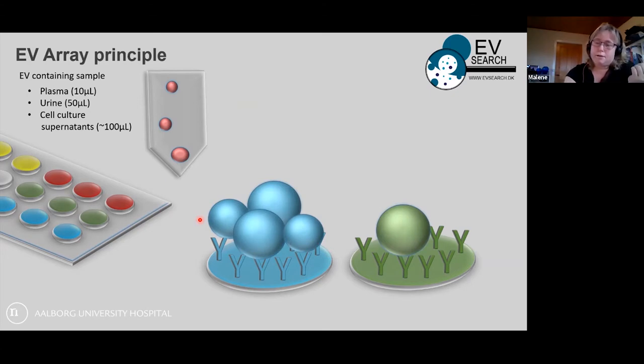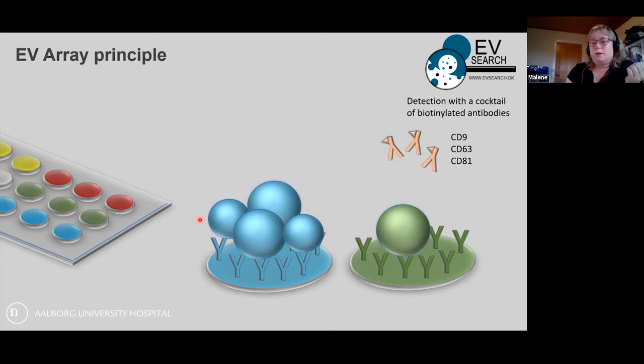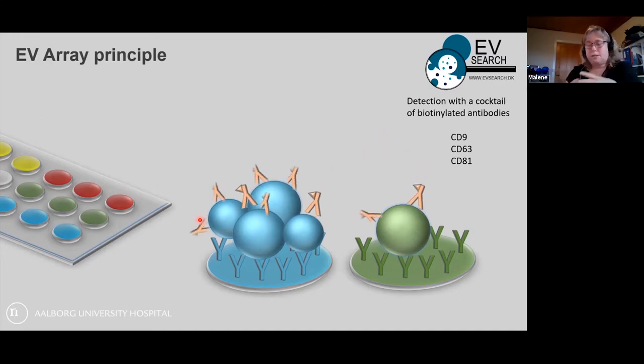The detection is done with a cocktail of biotinylated antibodies against CD9, CD63, and CD81 — the normal cocktail we generally use — mainly so that we don't rule anyone out and have no selection of which types of vesicles we're looking for. This step can also be customized depending on which type of vesicles you're interested in.